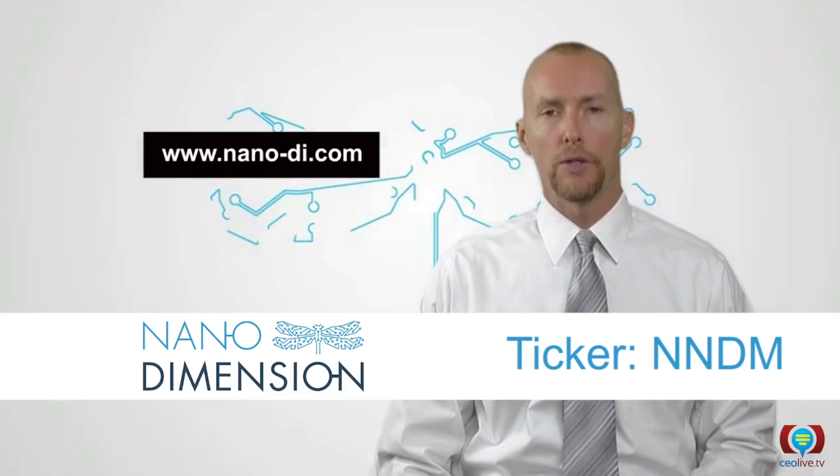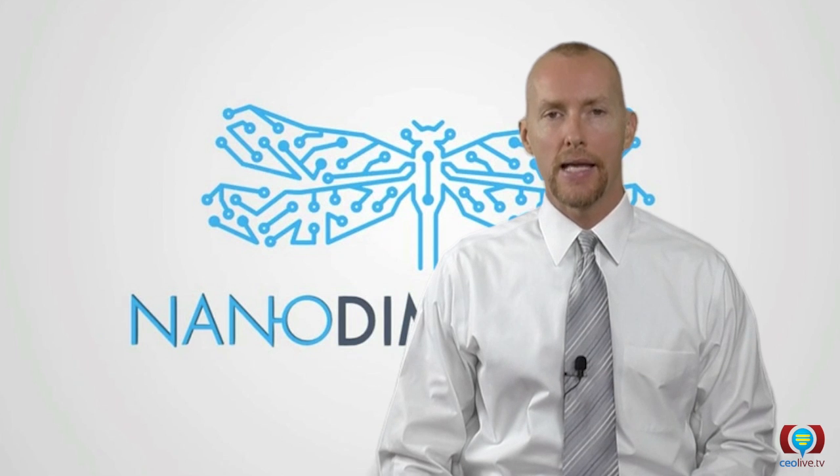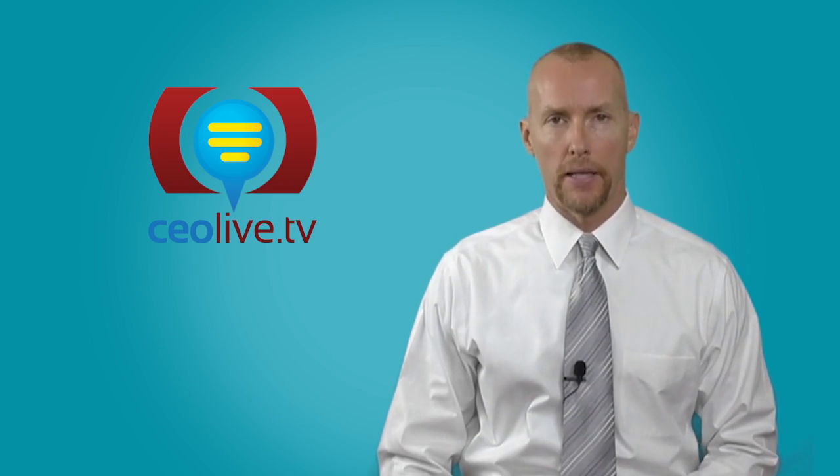So check them out at www.nano-di.com, ticker NNDM. Thanks for watching CEO Live TV, and tune in during the coming weeks for a more in-depth look at this exciting new tech company.